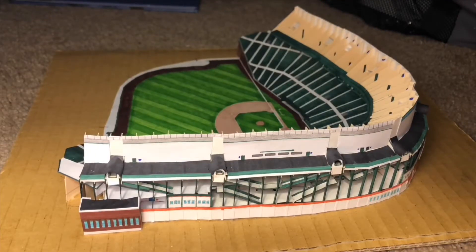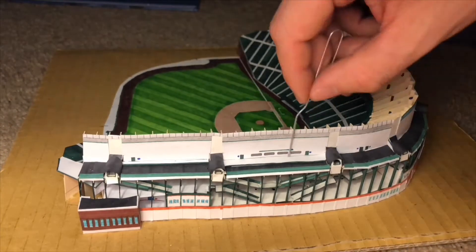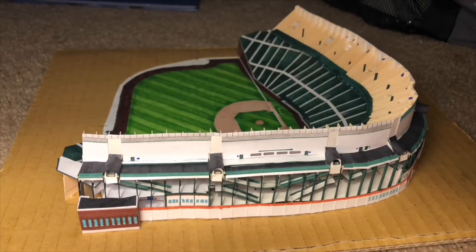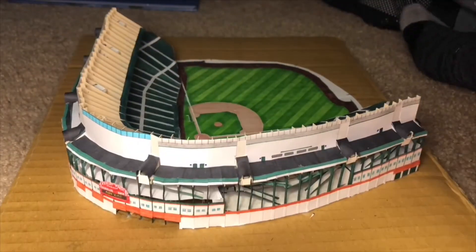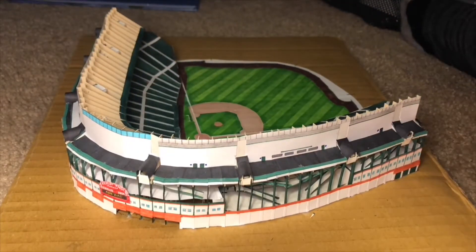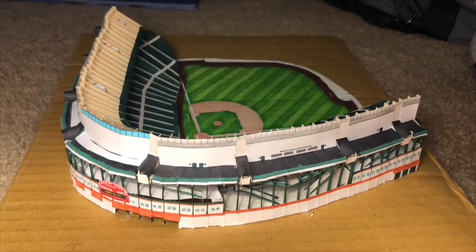Paper Wrigley Field Build Day Part 10. By the end of this video I will have all the upper deck seats and the upper deck roof installed. While you're watching this I'm going to talk about all of the types of events that Wrigley Field has been used for other than Cubs games, and it's a very long list so let's get right to it.